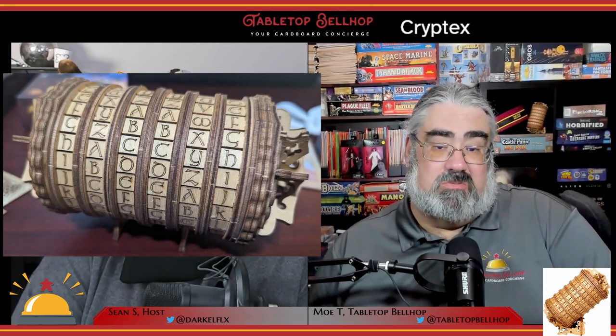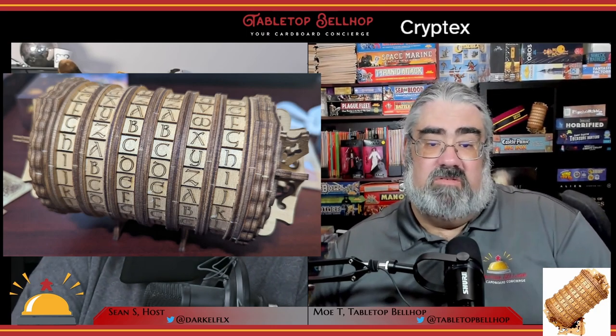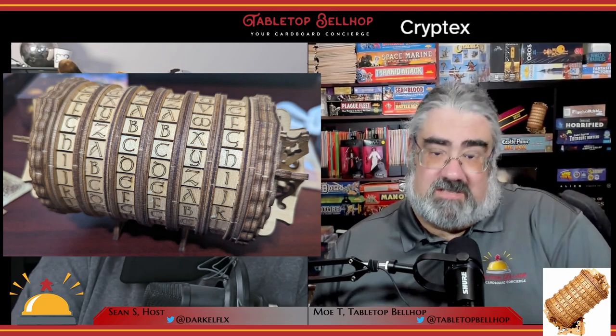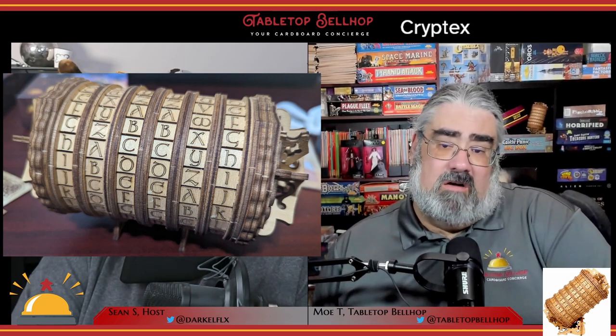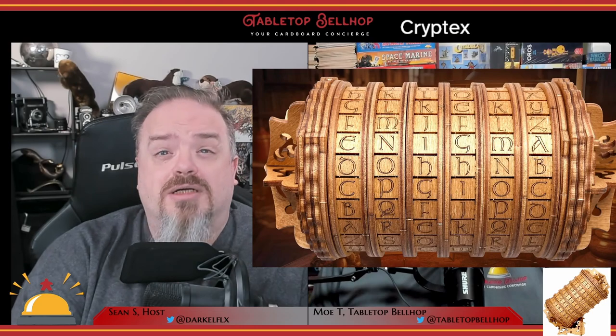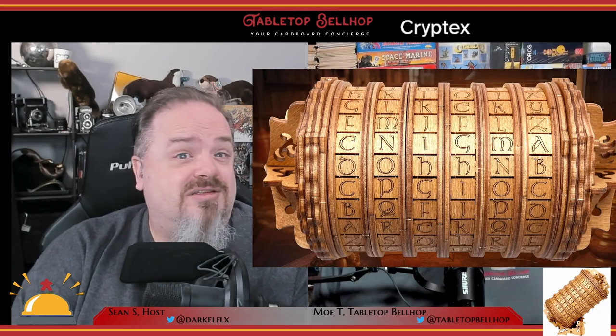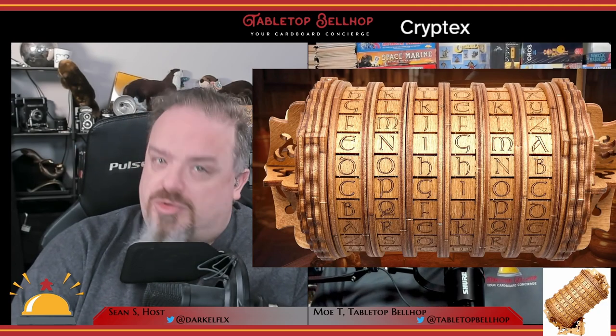The Cryptex from Escape Welt is a puzzle box meant to be given as a gift. It's made out of laser-cut and etched birch wood and comes fully assembled. This coded gift box features six spinners, each of which shows all 26 letters of the alphabet. It comes preset to a specific code and also lets you change it to any six-letter combination you want once you've gotten it open.